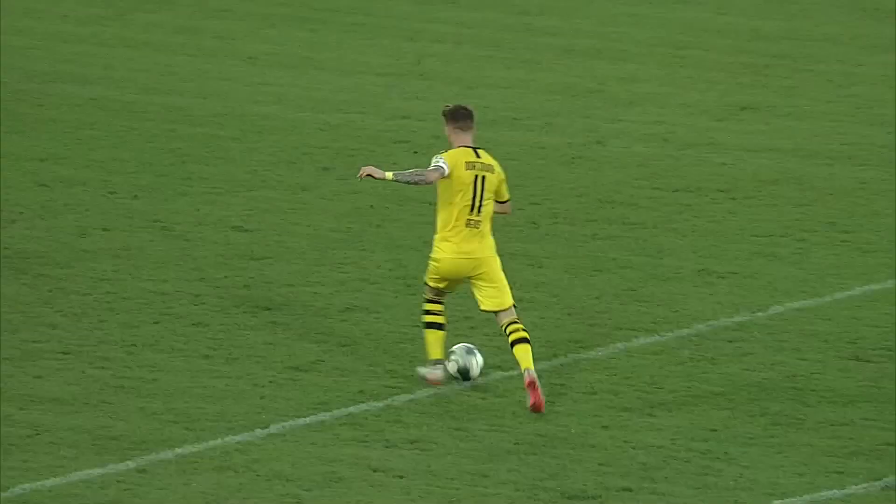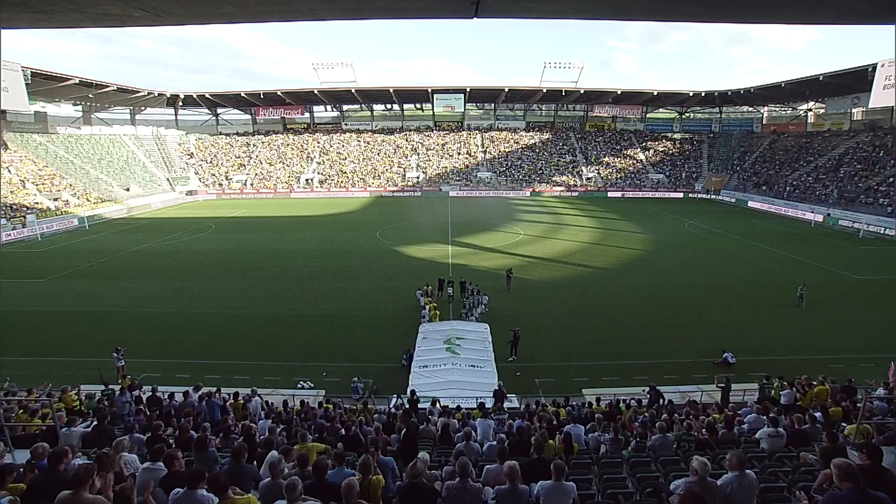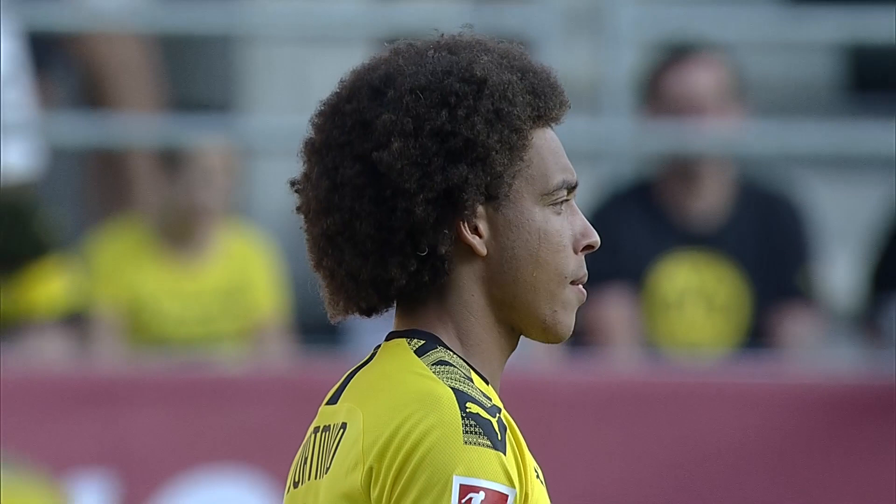Borussia Dortmund were in the goals again for their pre-season friendly match against St. Gallen. Enjoy the highlights from this high-scoring encounter in Switzerland.